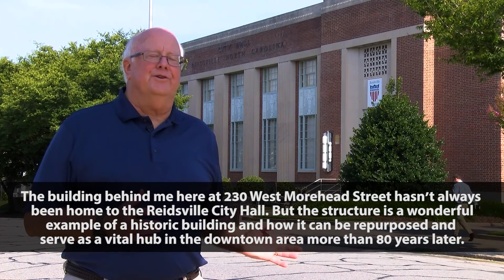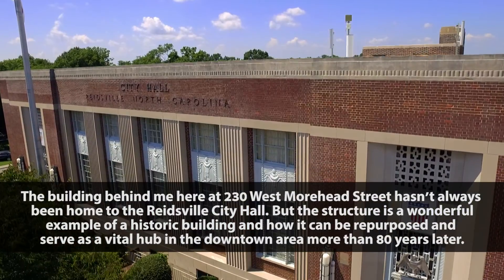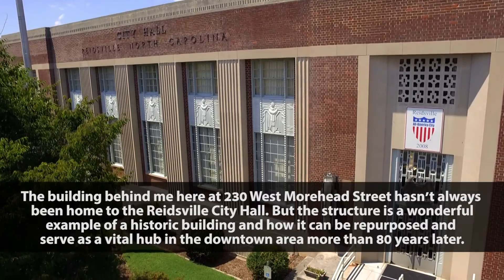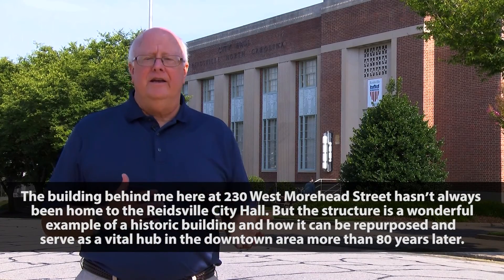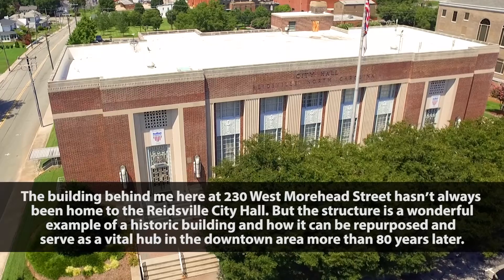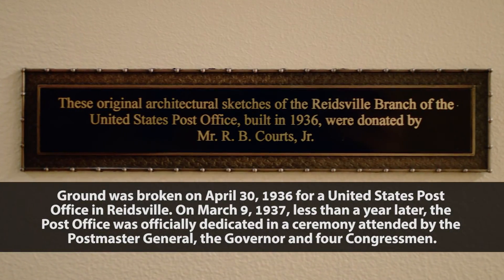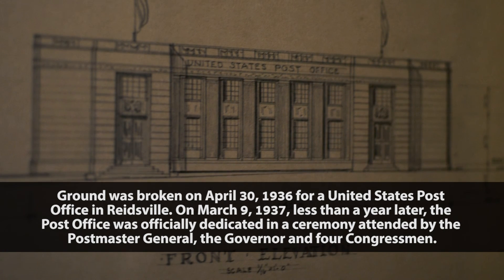The building behind me here at 230 West Moorhead Street hasn't always been home to the Reeswell City Hall, but the structure is a wonderful example of a historic building and how it can be repurposed and serve as a vital hub in the downtown area more than 80 years later. Ground was broken on April 30, 1936 for a United States Post Office in Reeswell.